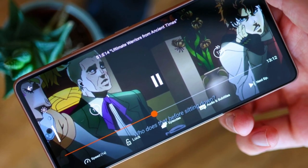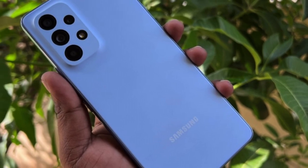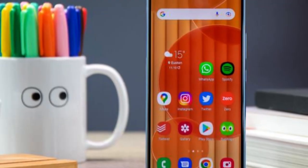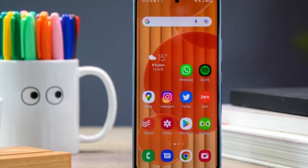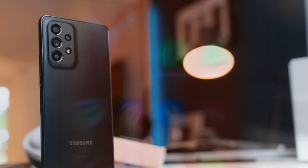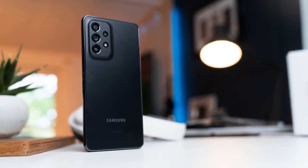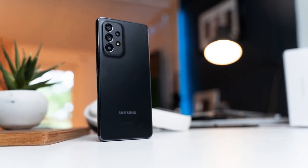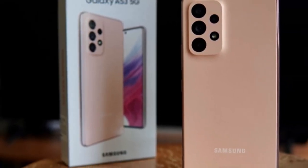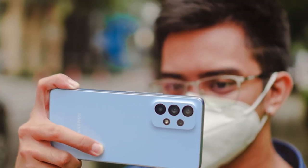The Galaxy A53 beats out the Pixel 5a and iPhone SE 2022 in sRGB and DCI-P3 gamut reproductions, even if its Delta E score lags behind the color accuracy of the iPhone's display. Still, the Galaxy A53's screen is very nice to look at. When it comes to cameras, the A53 sports a quad camera setup with a 64MP main sensor joined by a 12MP ultrawide, 5MP macro, and 5MP depth shooters.